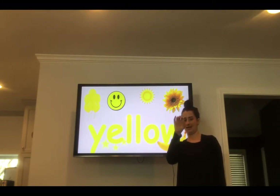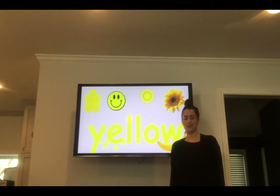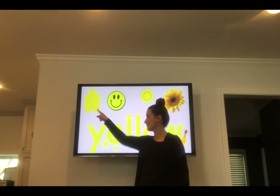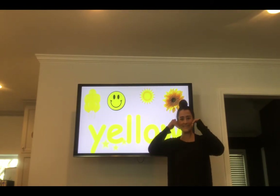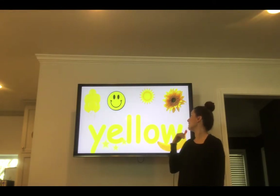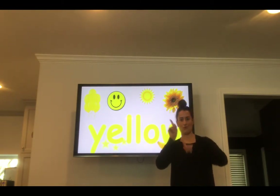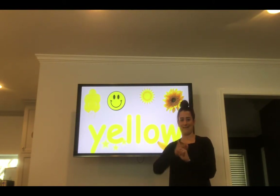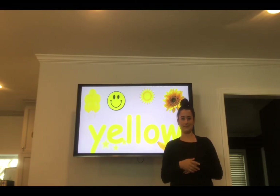Yellow. Y-E-L-L-O-W. Yellow. Your turn — spell the word yellow. Yellow — I see yellow balloons. A yellow smiley face. Yellow sun. Yellow flowers. Yellow stars. And yellow bananas. In your house, what things do you have that are yellow? Look and find something.